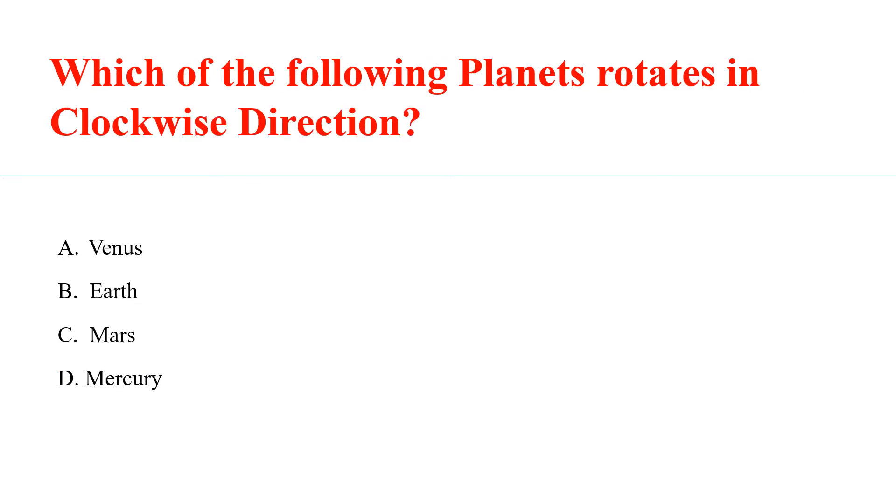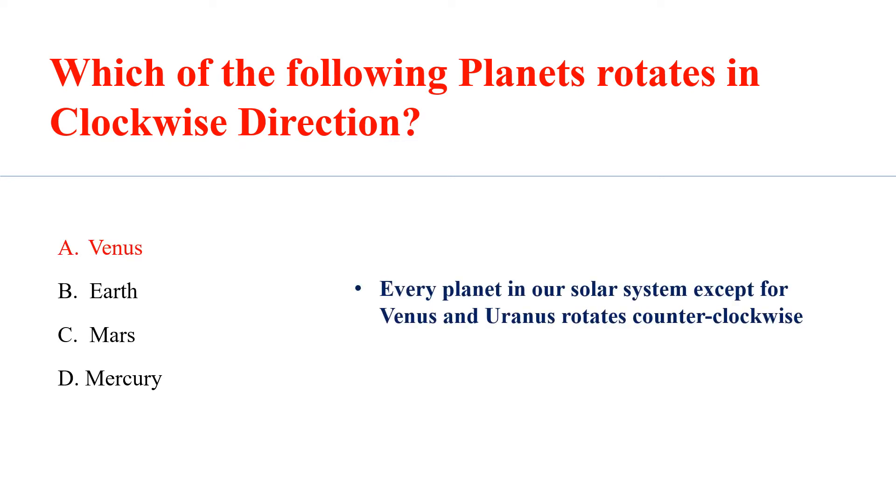Which of the following planets rotate in a clockwise direction? Answer A: Venus. Every planet in our solar system except for Venus and Uranus rotates counter-clockwise.